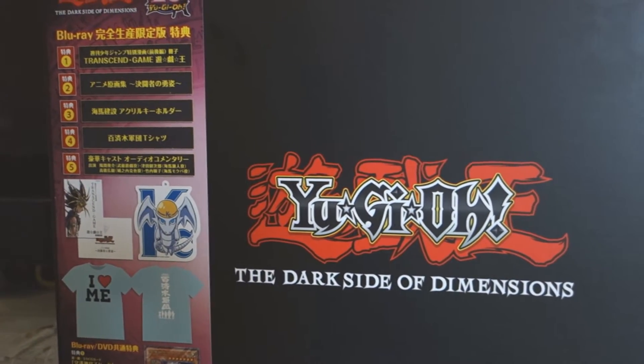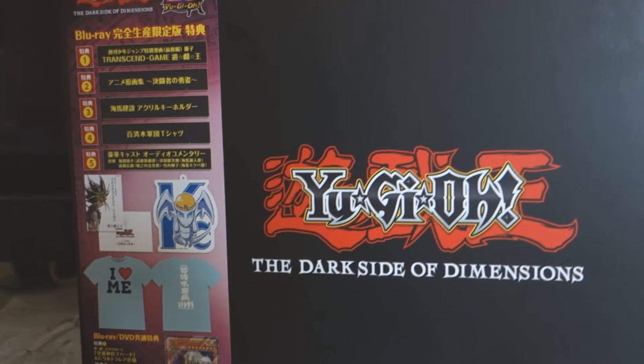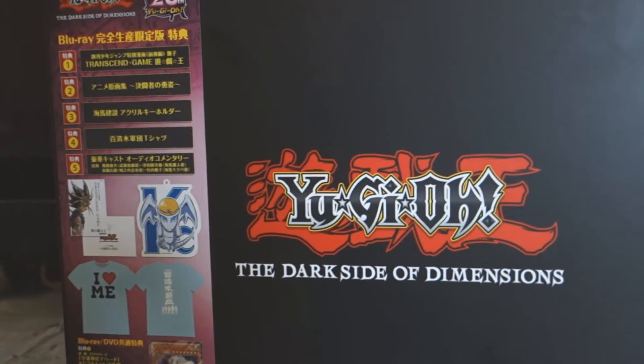So if you're looking to compare the English version to the Japanese version, I guess wait till it comes online, if it's not online already, because this Blu-ray came out in Japan like a week ago.